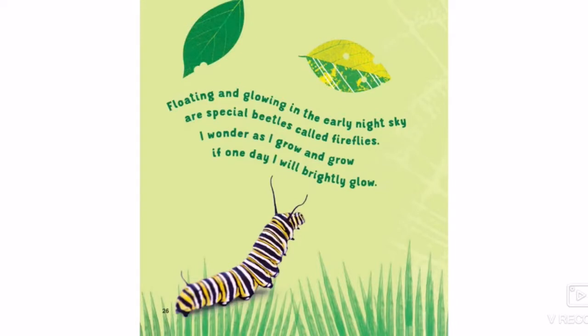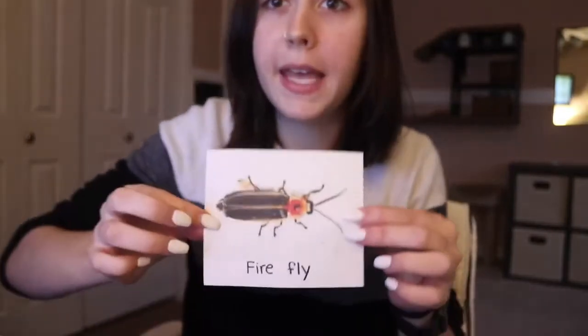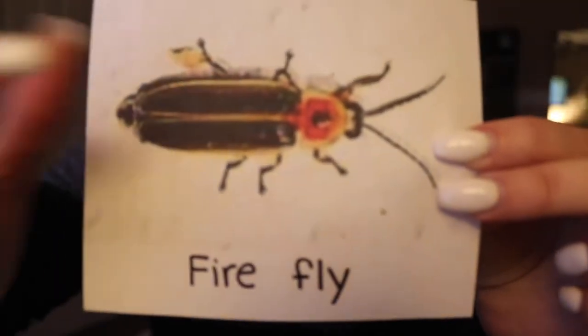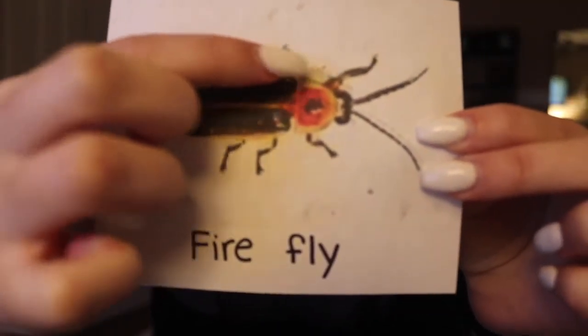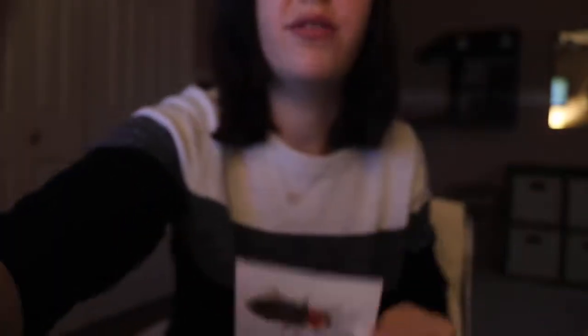Floating and glowing in the early night sky are special beetles called fireflies. I wonder as I grow and grow if one day I will brightly glow. So next we have a firefly — some people call these lightning bugs or other different names. We can count his legs — one, two, three, four, five, six legs on our firefly which means that he is also an insect.